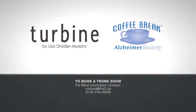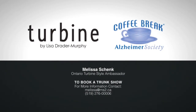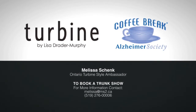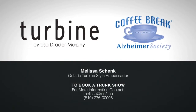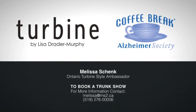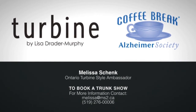The cowl knit tunic dress with the obi belt is only one of the designs featured in the exclusive Turbine Collection by Canadian fashion designer Lisa Drader Murphy. If you'd like to host a coffee break day with clothing and see more of the Turbine Collection, call or email Melissa Shank. She'll supply the coffee and bring a trunk show of Turbine designs, and with any purchases made, a portion will be donated to the Alzheimer's Society — coffee and clothing for a cause in support of Alzheimer's awareness.